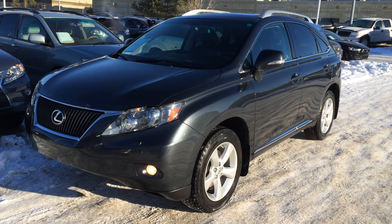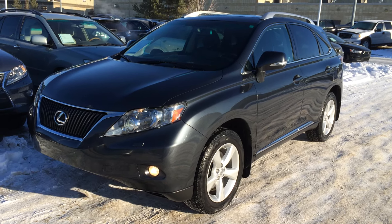Welcome to Lexus of Edmonton. We are located off 100 Lumет Ave and 170th Street in Edmonton, Alberta.